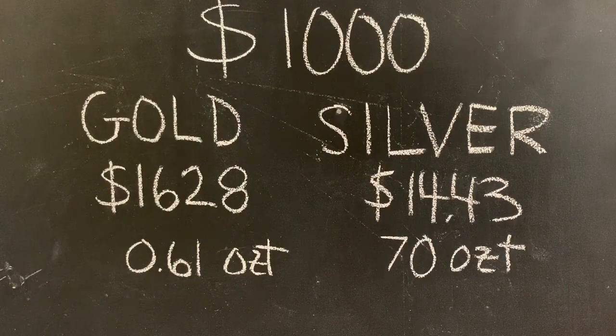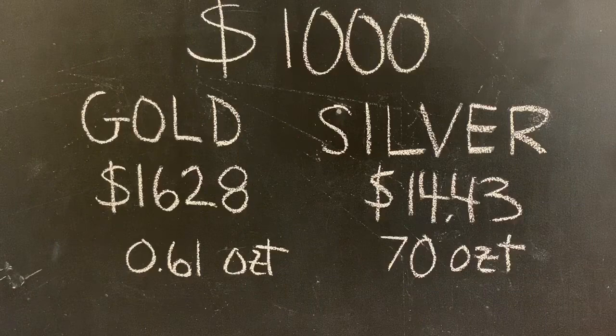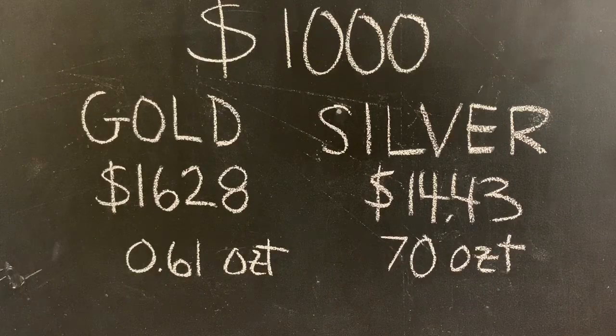But not only that, if you stick to the end, I did a poll with this very question. You can find out what 100 of your fellow stackers viewed as the choice they would likely make. That's about a 112-to-1 ratio between silver and gold.